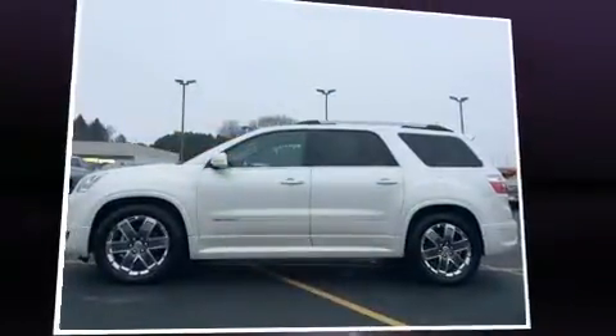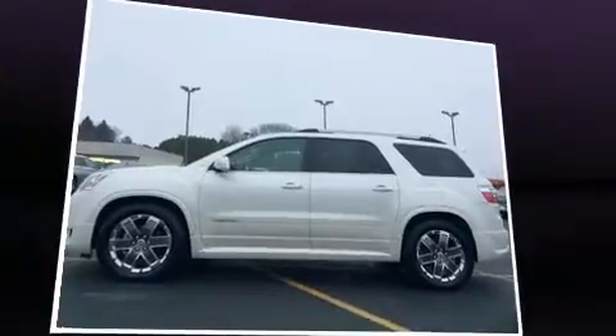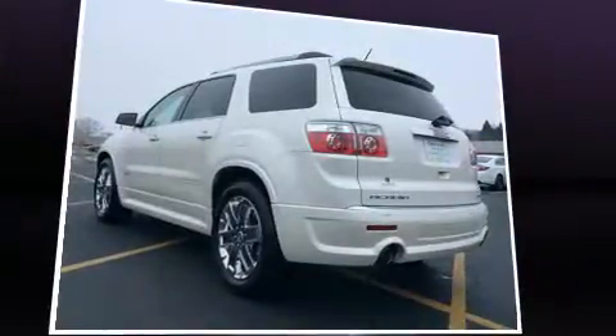Introducing the 2012 GMC Acadia. It features an automatic transmission, all-wheel drive, and a refined six-cylinder engine.